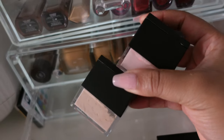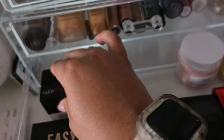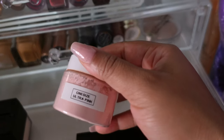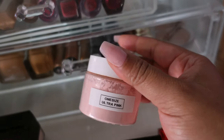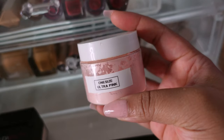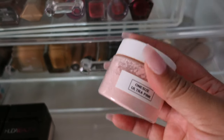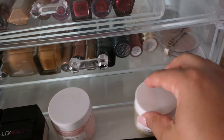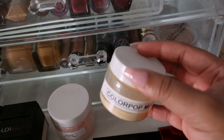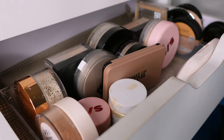I have the Huda Beauty loose powder in Blondie, and also in her new shade Peach Pie which I recently purchased, and then in Cherry Blossom — the iconic cherry blossom cake everyone's always looking for. I definitely want to try mixing these together under the eyes because I think they'll look beautiful. I also have the One Size ultra pink powder — I threw away the original container since it was too large and transferred what was left into a little jar I got from Amazon.